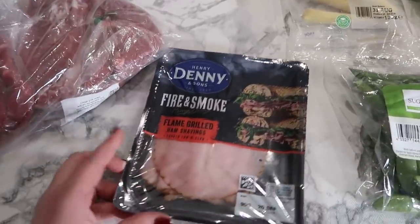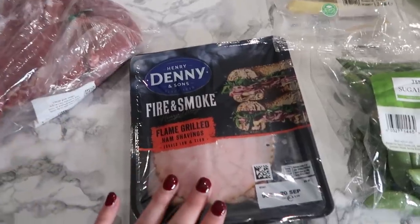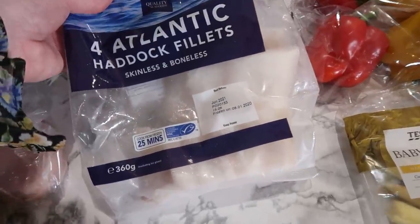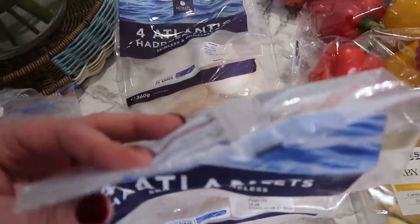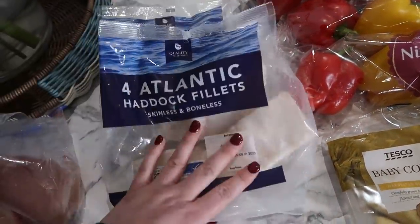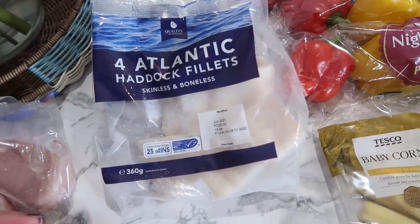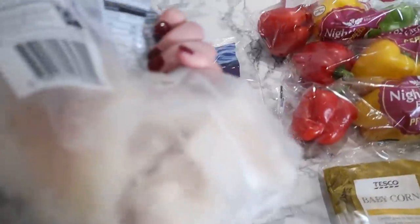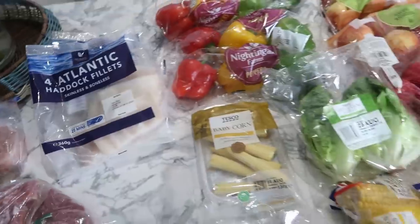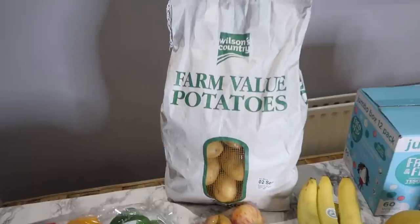From Tesco's I got a pack of ham — the Denny Farron smoked range — which the children really like with cheese in a sandwich for lunch. Then four Atlantic cod or haddock fillets — there are two bags and there's not a huge amount in them, but it'll be enough for what I've got on the meal plan. These are going to be for the air fryer as well. I do like going to the fish counter but it's not currently open.